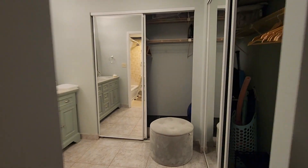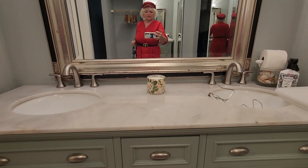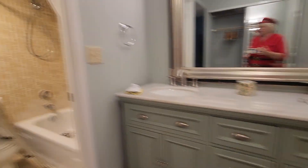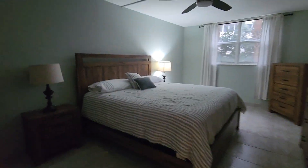And master bedroom with master bath. We see here a nice closet, big space, marble countertops, tub and shower in this bathroom — and big size room with king size bed.